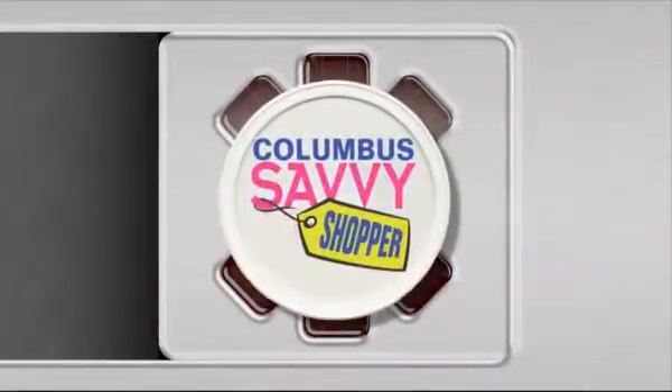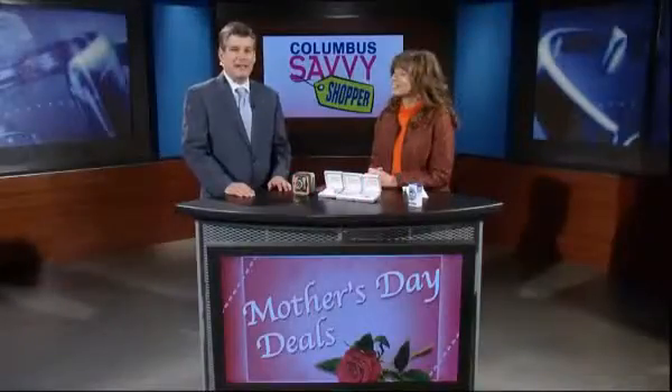Mother's Day will be here before you know it, and you can find some great deals for mom. I'm joined by Columbus Savvy Shopper Lori Dixon, and you found some good ones this week. We did.